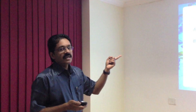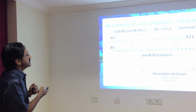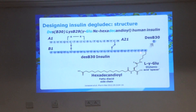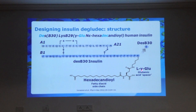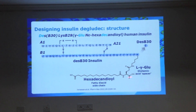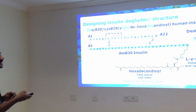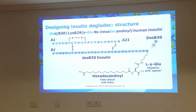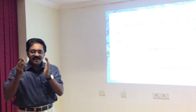If you look at the structure of Deglulec, as seen here, this is the A chain and this is the B chain. At position 30, threonine is knocked out. And at position 29 of the B chain of the human insulin molecule, we have a glutamic acid linker which is attached, and onto it is attached a carbon-16 fatty diacid chain.